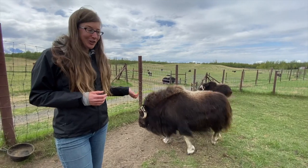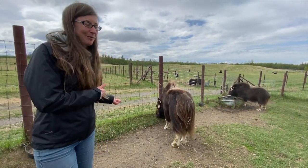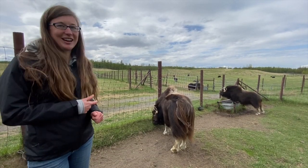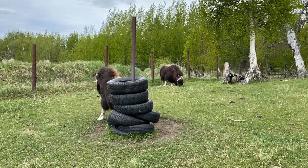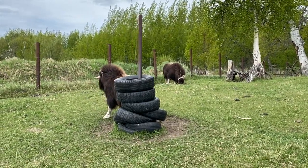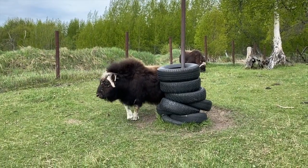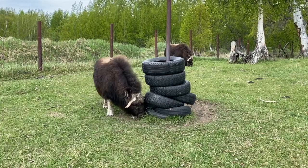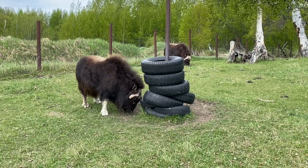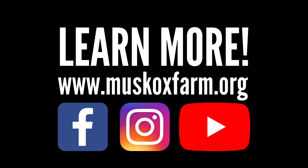Thank you so much for joining Pixie and I and the rest of the oddballs out here, and hopefully you learned a little bit more about this wonderful muskox and all of her antics. Have a great day! Thank you so much for watching.